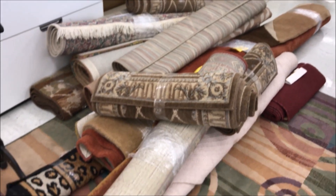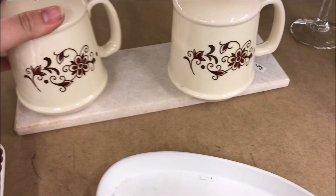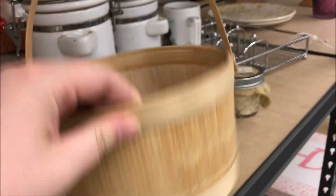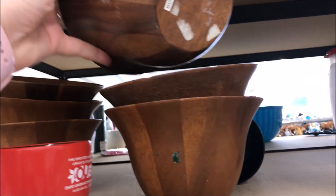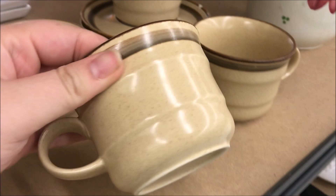They also had a ton of rugs — like, a ton — and they were just thrown there. I don't know why they just threw them there. This was a very large gingerbread man — I don't know what you would put in there, maybe some cookie cutters. I thought these items were super cute — they're from Hobby Lobby. And here's some more of those wooden bowls, although these were very large bowls. You could have a lot of cereal in those bowls, or a lot of salsa for chips and dip.